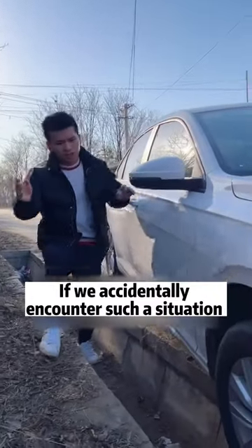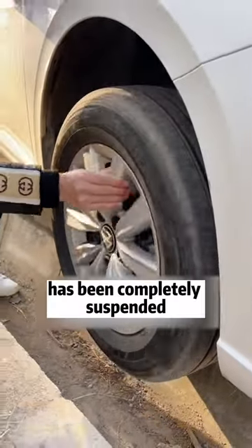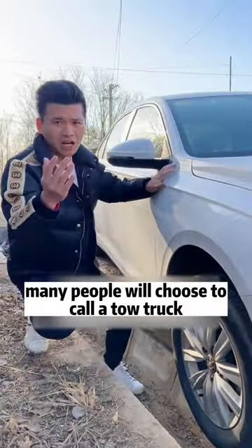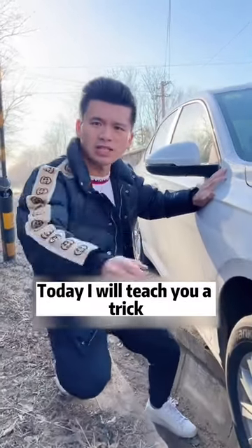If we accidentally encounter a situation where the front wheel falls into a pit while driving and the entire front wheel has been completely suspended, many people will choose to call a tow truck, which will cost thousands of dollars. Today I will teach you a trick — even little girls can easily get out of trouble.